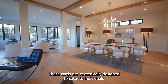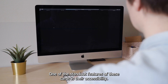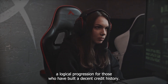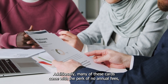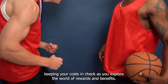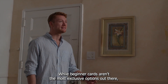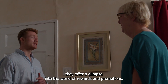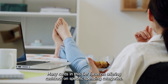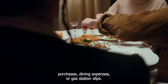These cards are strategically designed to cater to individuals who are ready to enjoy more than just the essentials. One of the standout features is their accessibility – Beginner Cards are relatively easy to get approved for, making them a logical progression for those who have built a decent credit history. Additionally, many of these cards come with no annual fees, keeping your costs in check. Many cards in this tier focus on offering cashback on specific spending categories, such as higher cashback percentages on grocery store purchases, dining expenses, or gas station fill-ups.